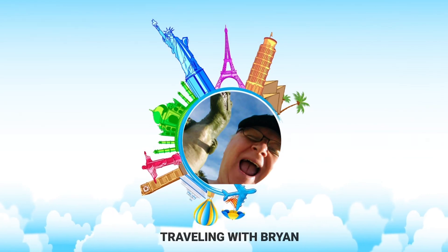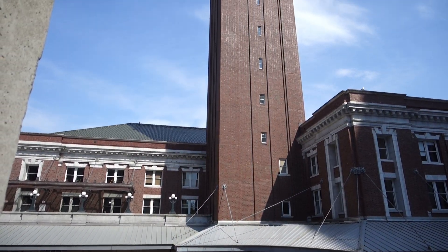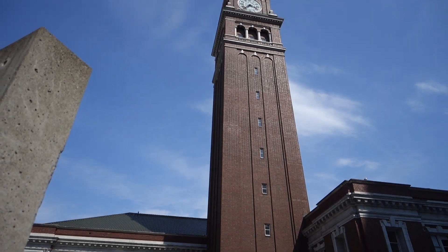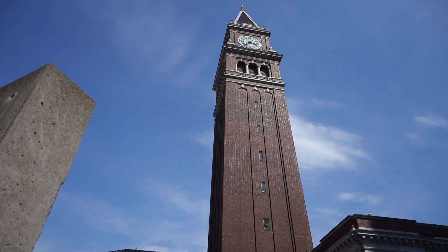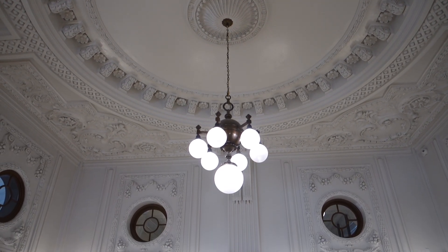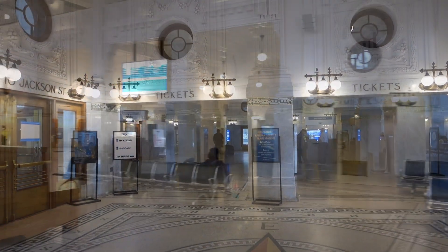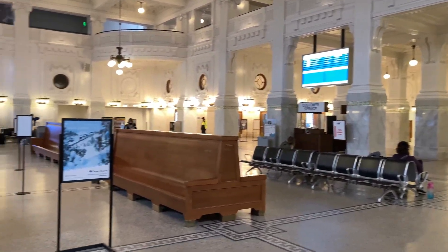You are traveling with Brian. The Coast Starlight begins its journey from Seattle at the King Street Station. Opened in 1906 and designed by Reed and Stem, the architects that designed New York City's Grand Central Terminal. King Street Station is gorgeous.